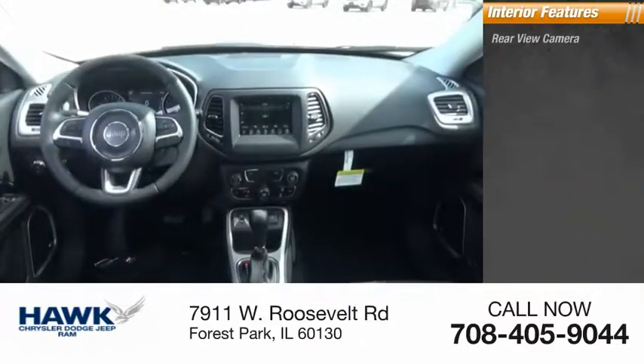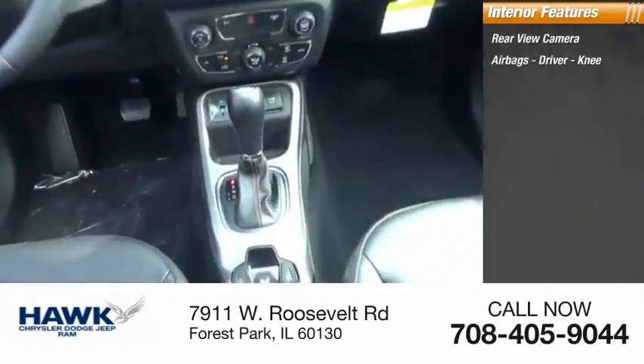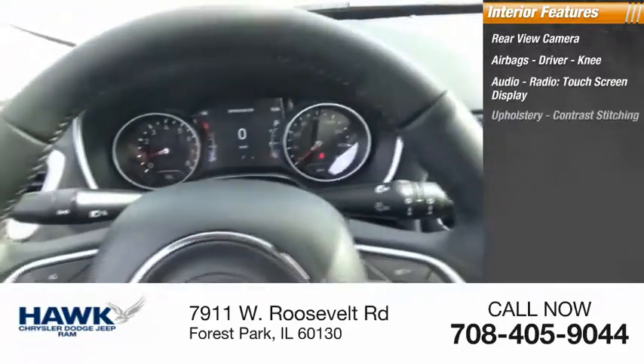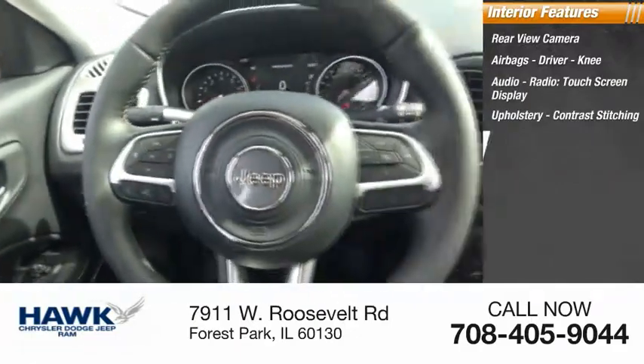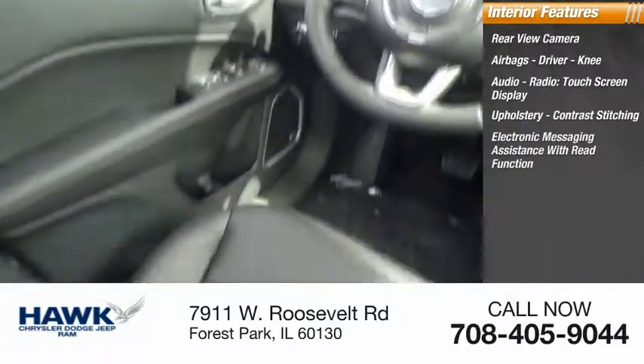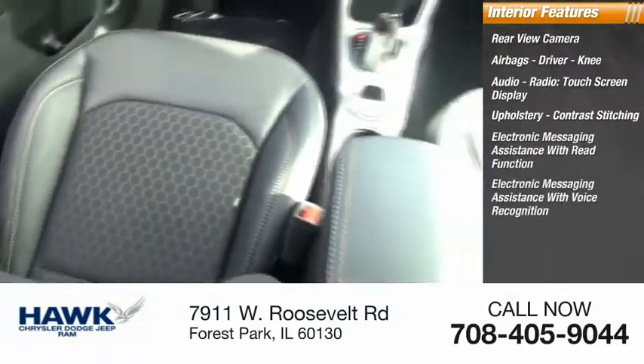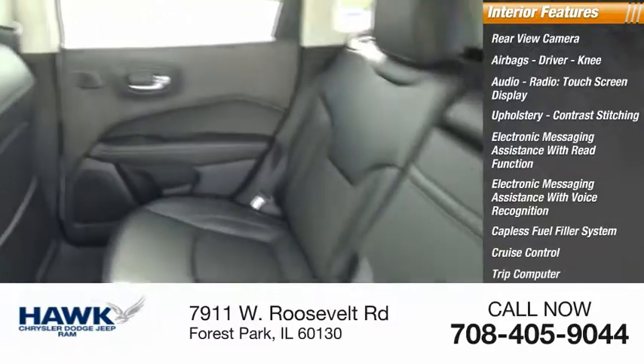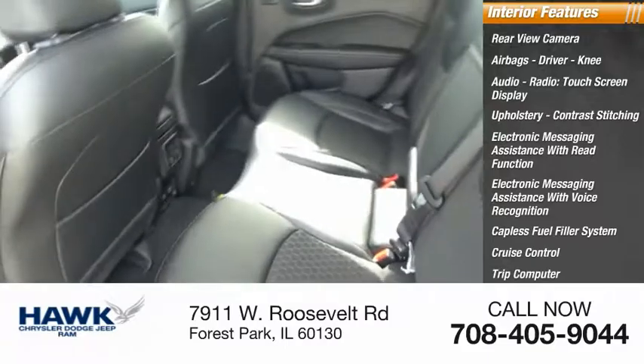Inside you'll find a rearview camera, airbags, driver and knee airbags, audio radio, touchscreen display, upholstery with contrast stitching, electronic messaging assistance with read function and voice recognition, capless fuel filler system, cruise control, trip computer, and a cargo area 12-volt power outlet.